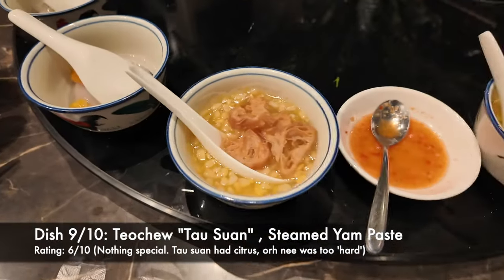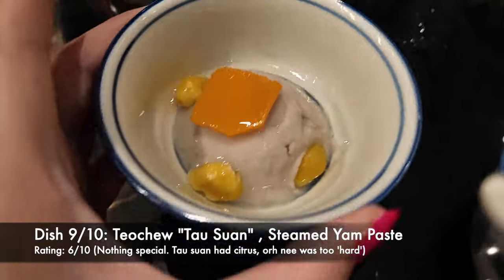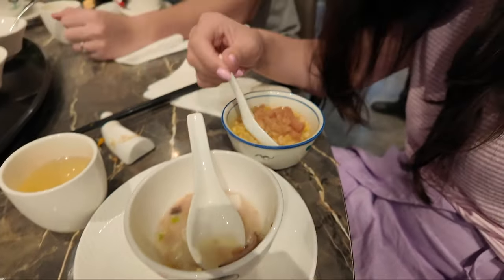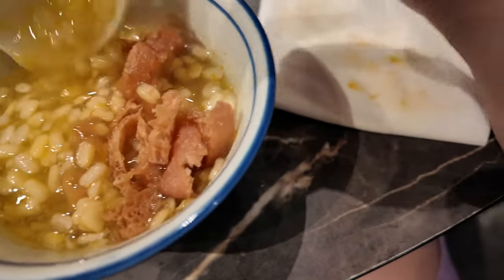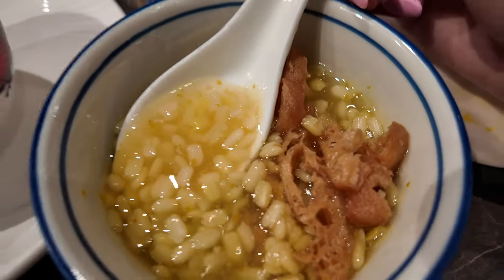For dessert, we ordered Tau Suan with the yu teow and orni. It looks so funny — like an ice cream bowl but it's hot. I found the orni to be a little hard and kind of sweet. The Tau Suan has orange peel, which makes it taste a bit weird, and ginkgo nut. The yu teow is really crispy, but I think the taste of the orange peel is throwing me off.